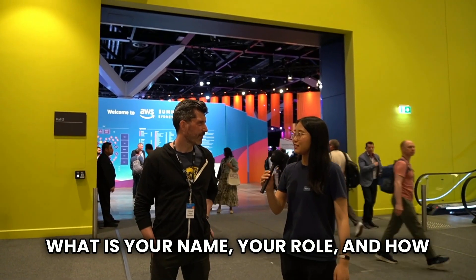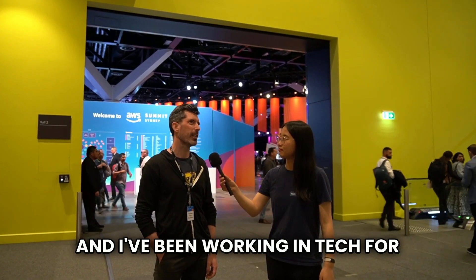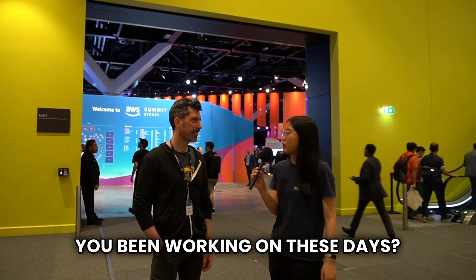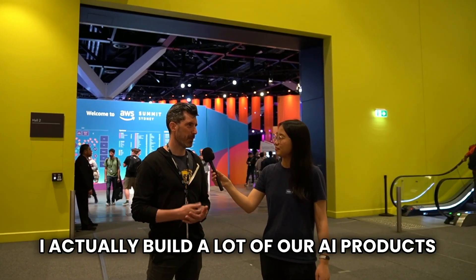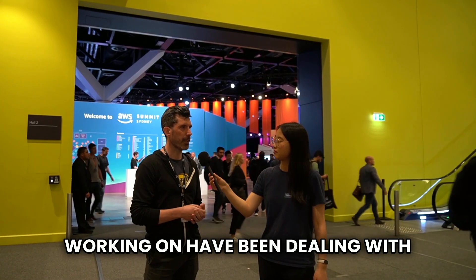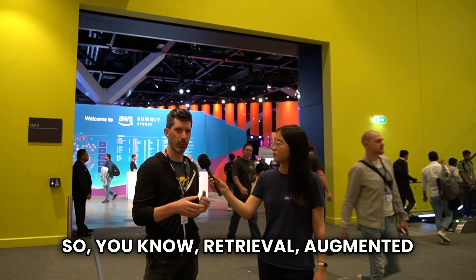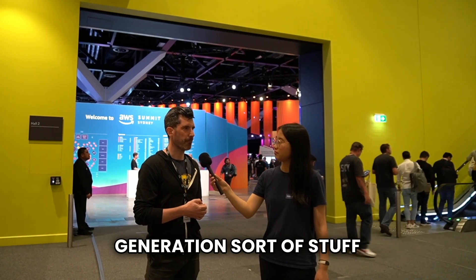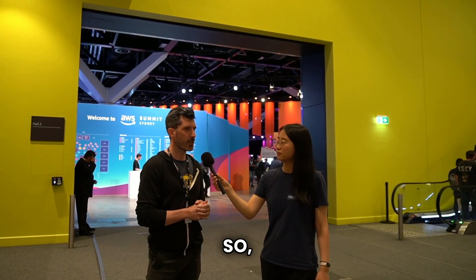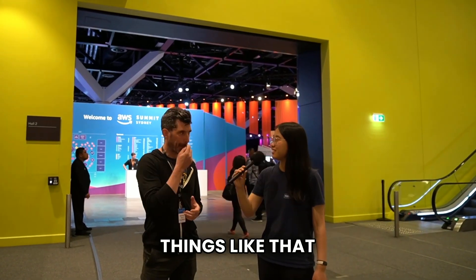What is your name, your role, and how long have you been working in tech? My name is Michael Hart. I'm a principal engineer at Cloudflare and I've been working in tech for 23 years. What generative AI projects have you been working on these days? I actually build a lot of our AI products internally at Cloudflare. A lot of the projects have been dealing with RAG applications — retrieval augmented generation — fetching content and augmenting LLM responses. Things like code generation and bots for internal documentation.